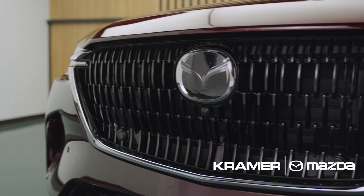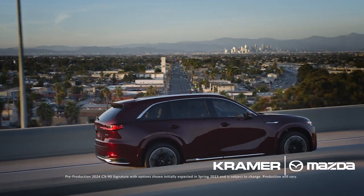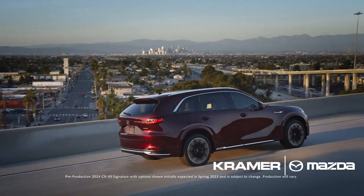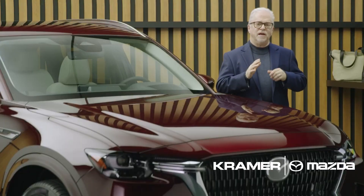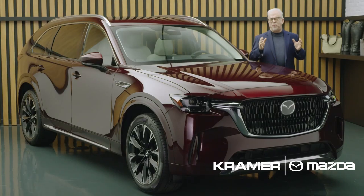Mazda's suite of iActiveSense safety technologies is engineered to keep you in tune with your environment, alert you to hazards, and help you avoid collisions to provide added confidence and driving enjoyment. It's also about minimizing distraction and providing clear communication to the driver so that you're aware of what's going on in and around your vehicle.